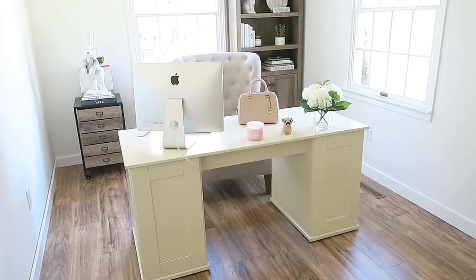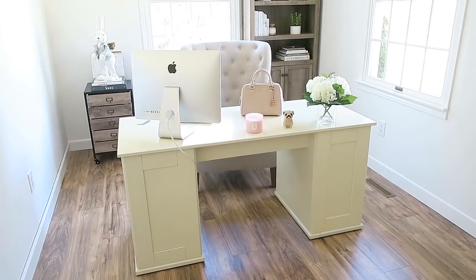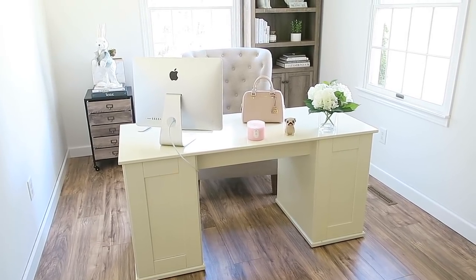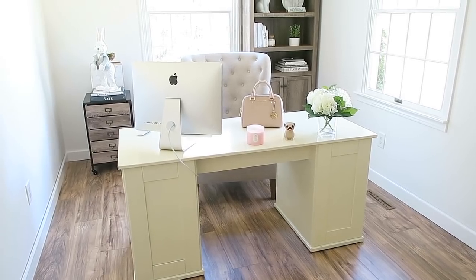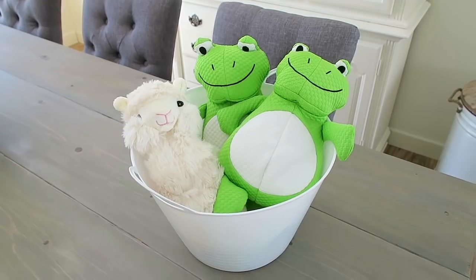I also have another one of these gorgeous hydrangeas in my office. I'm just a little bit obsessed with these flowers — for the price I think they are amazing and they look very real and pretty.